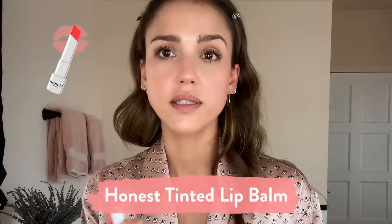All right, I'm gonna finish it off with some lip balm. There we go.